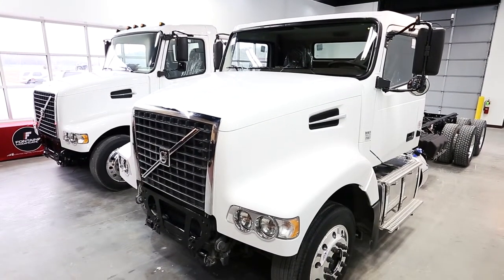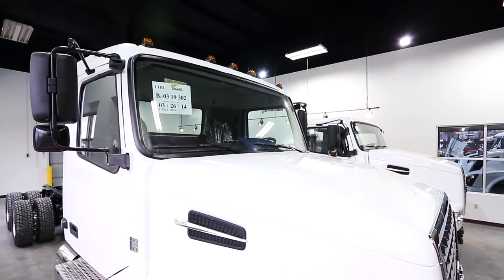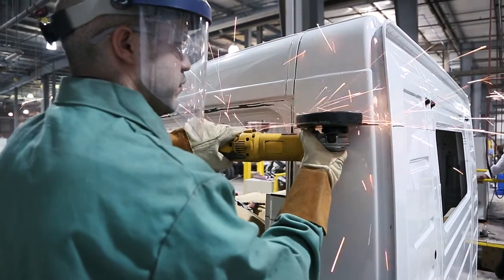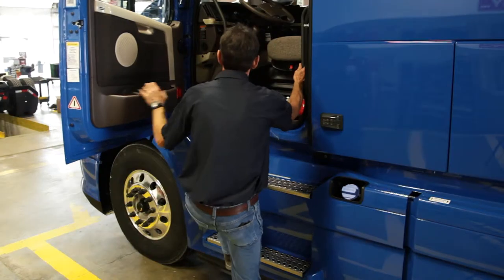Welcome to Fontaine. As the leading provider of post-production truck modification services for OEMs, dealers, and fleets throughout North America, we make the safety of our employees a top priority. In this video, we will show you several issues and scenarios that will help you be the safest that you can while here at Fontaine.